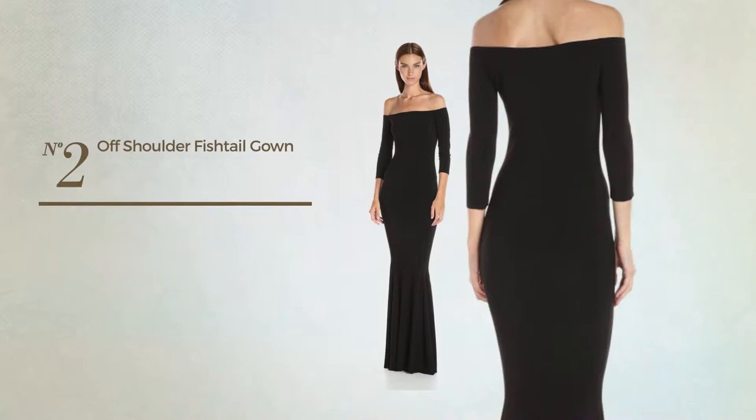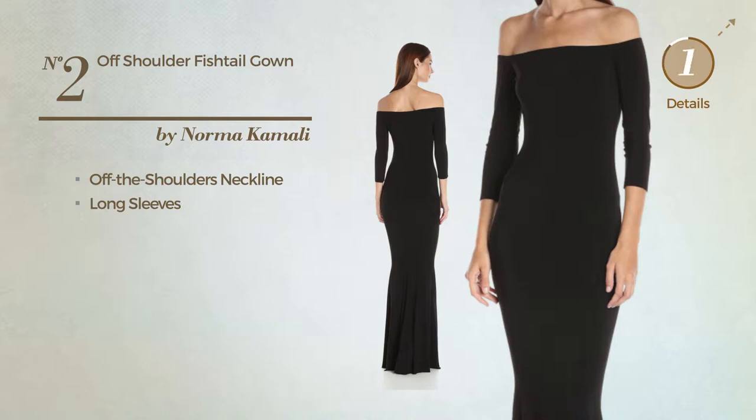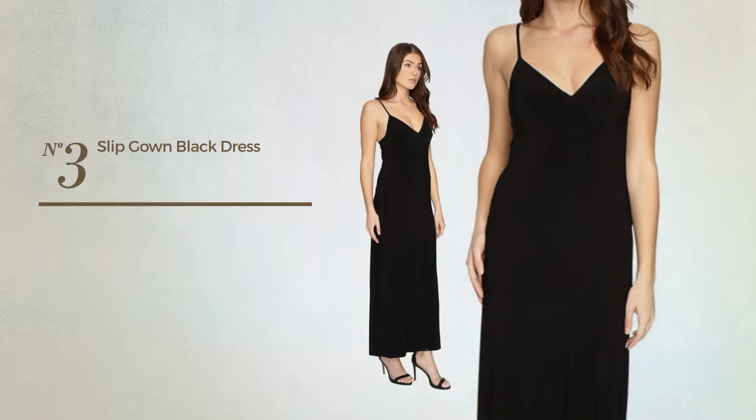Number two: an evening maxi length fishtail gown. This gown includes an off-the-shoulders neckline and long sleeves. Available just in this color.